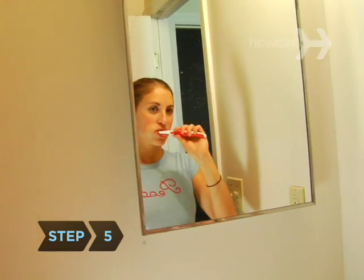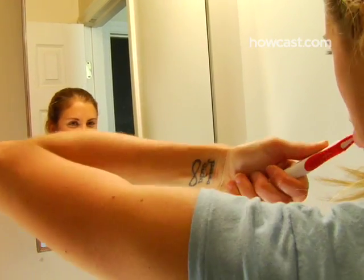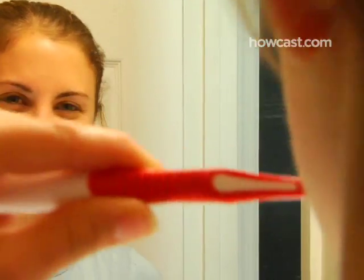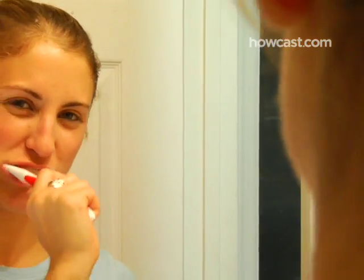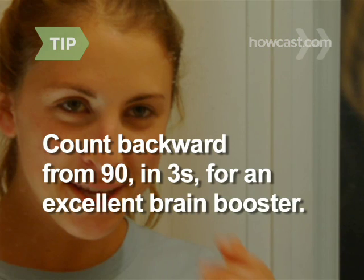Step 5. Exercise your brain by doing everyday things differently, like using your non-dominant hand for routine tasks. This will force your brain to form new neural pathways, increasing its power. An excellent brain booster you can do anywhere is to count backward from 90 in threes.